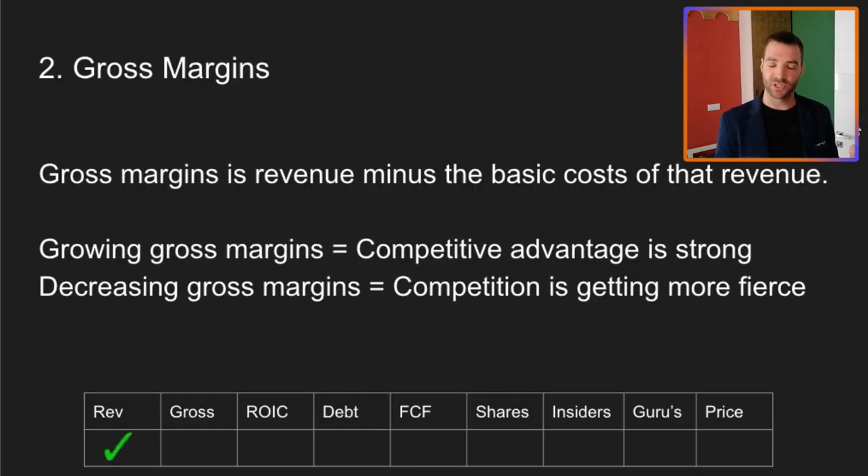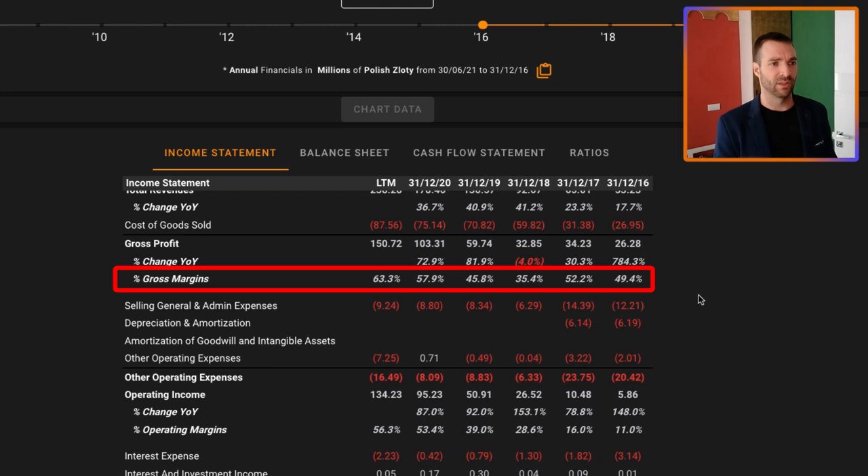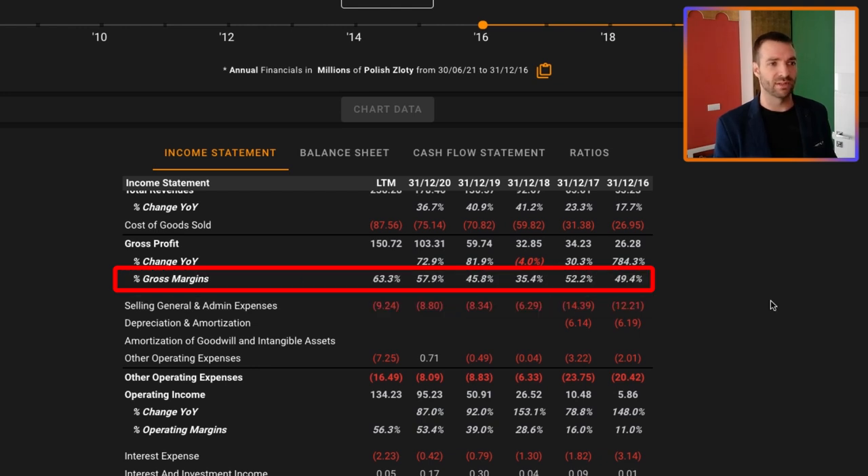Now we turn to gross margins. Gross margins are important because if they're big, it means the company has a lot of room for error — they can have bad periods and still be very profitable. I want to look for gross margins above 40% generally. They've always been above that, with one exception in 2018 where it was 35%. But the last couple of years it's been between 45 and 65%. That's fantastic. We can give that a tick.